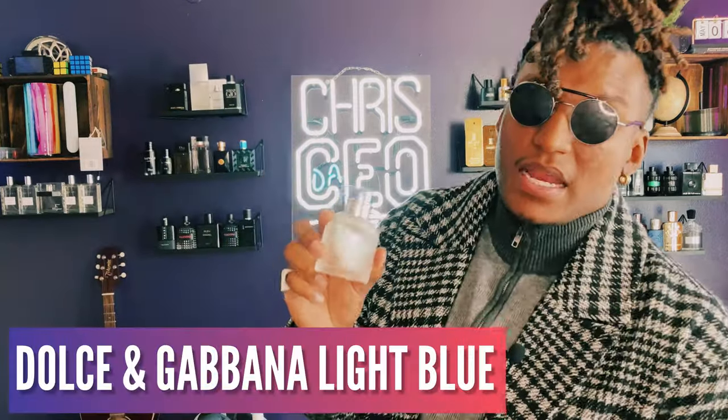Last but not least is Dolce & Gabbana Light Blue, but my favorite is Light Blue Forever with the grapefruit note. Dolce & Gabbana Light Blue won an award for best fragrance in 2007, so a lot of people already understand this is a fragrance you don't want to pass up. When it comes to smelling like a fresh beachy day — no shirt on, going in the water, surfing, enjoying spring break summer style — this is the one. I love Light Blue especially Light Blue Forever.